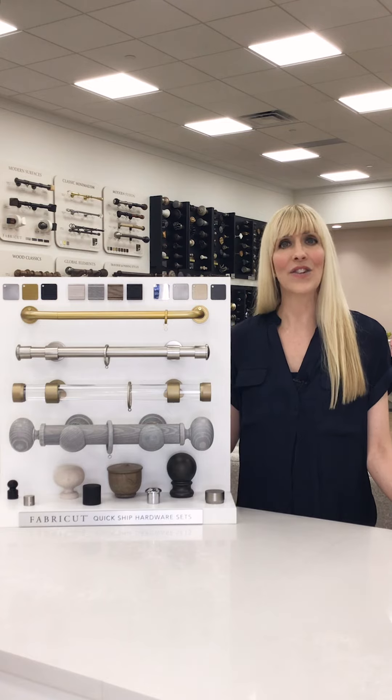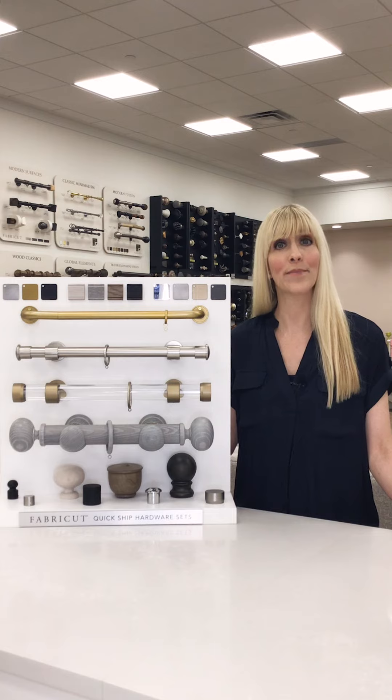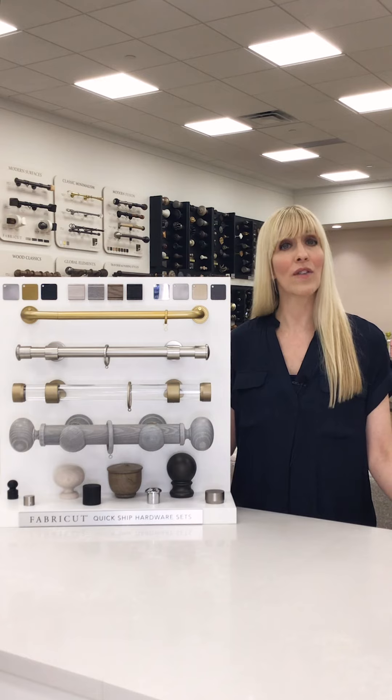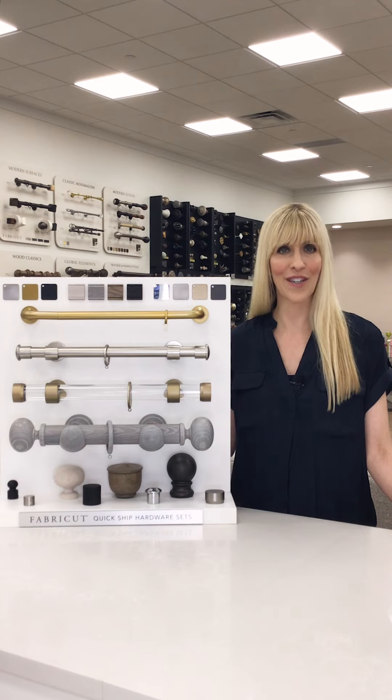It is designed to be either used as a tabletop display or it can be wall mounted. It shows the variety of styles available in our Quick Ship program, giving designers a multitude of options for every look. Our Quick Ship program truly offers the ability to get a custom look in less time.